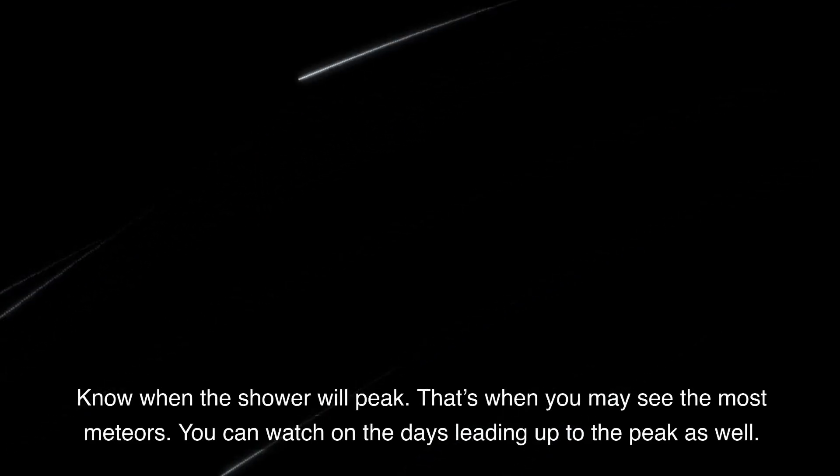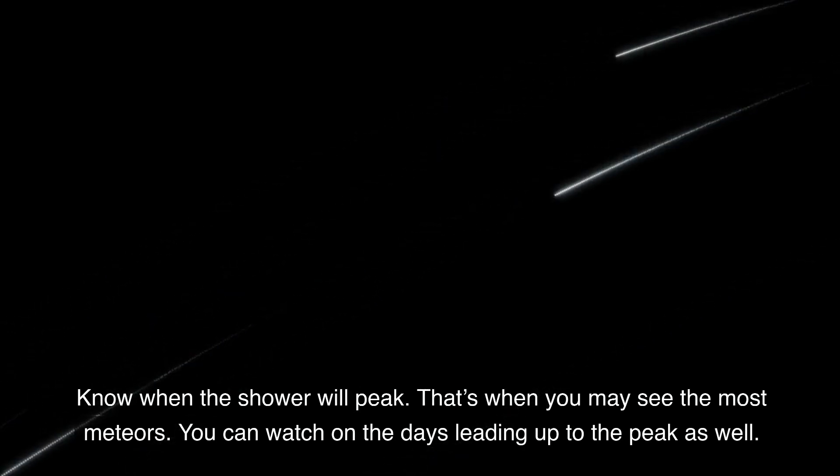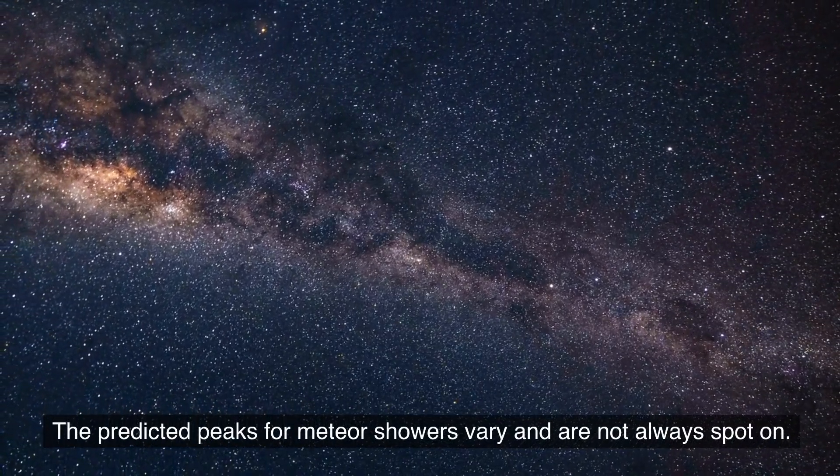Know when the shower will peak — that's when you may see the most meteors. You can watch on the days leading up to the peak as well. The predicted peaks for meteor showers vary, and they're not always spot on.